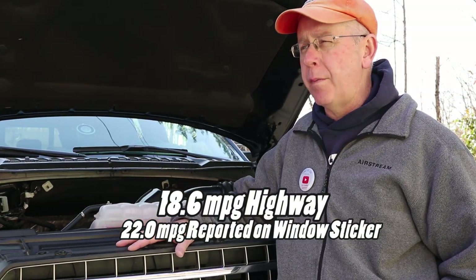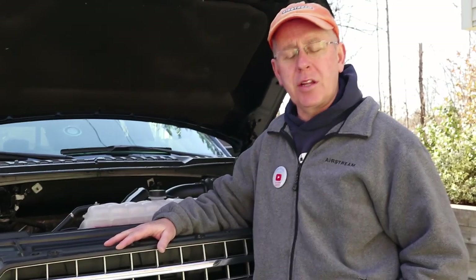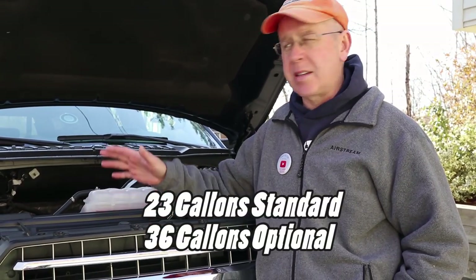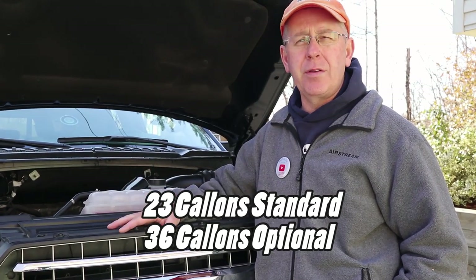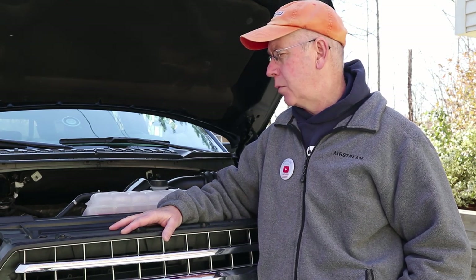We get about 12.4 miles per gallon towing, and we can get upwards of around 18 when not towing. Looking at my records, we average around 225 miles between fill-ups. If I had to do something different with this vehicle, I would get the larger fuel tank — that's about one of the few things I would do differently.